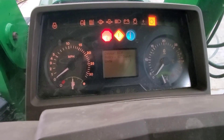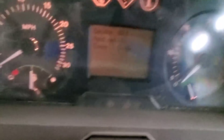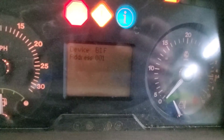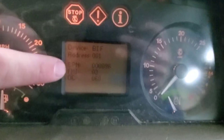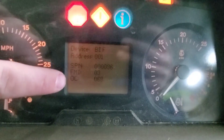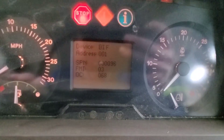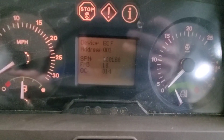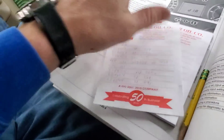You can scroll through all the different addresses. This one shows me all the codes — click it again and it brings up all the codes. So now we've got BIF device address 001. I don't know what SPN means, FIM means, or OC means, but these numbers mean something. I can scroll through multiple codes and then look them up or call the dealer. Some may be serious, some may be absolutely nothing.